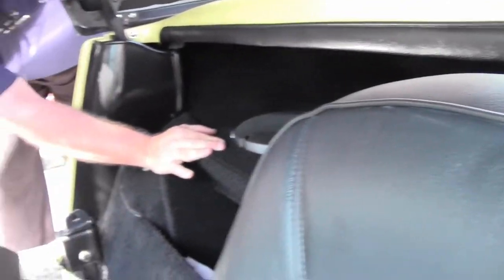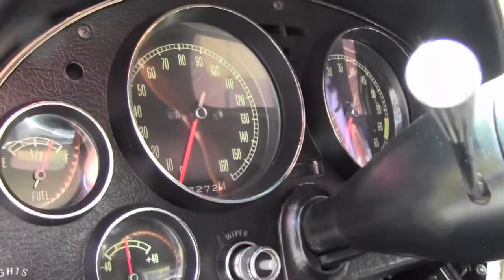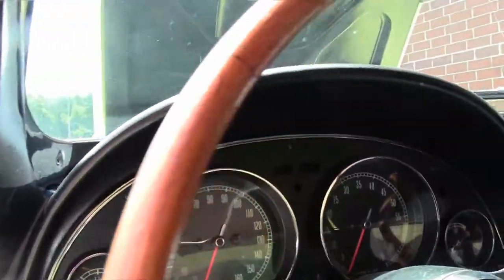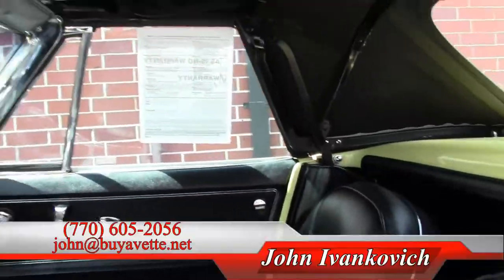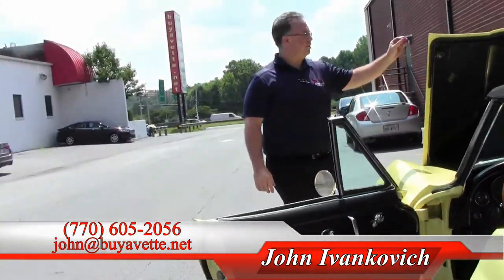We do have the aftermarket CD player and speakers in the back as well — looks like they can be removed. Just an all-around neat car. And obviously comes with our two-year, 50,000 mile powertrain warranty, as all of our cars do, except for the modified ones.